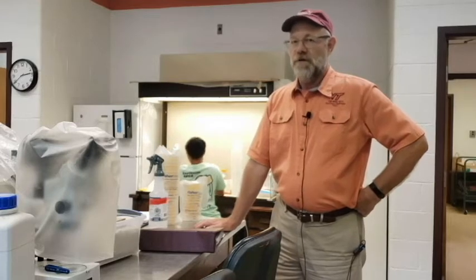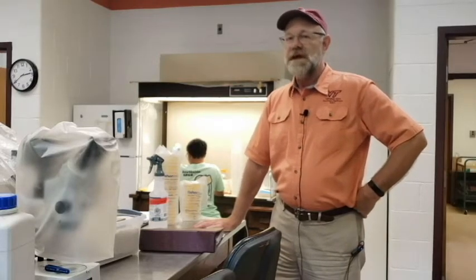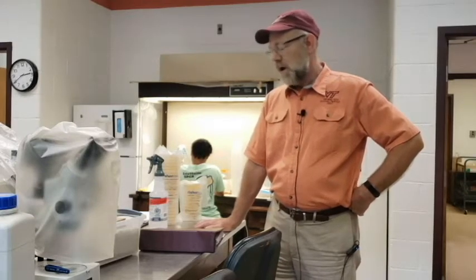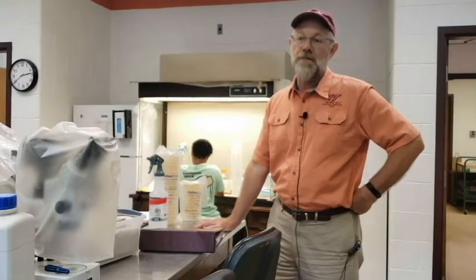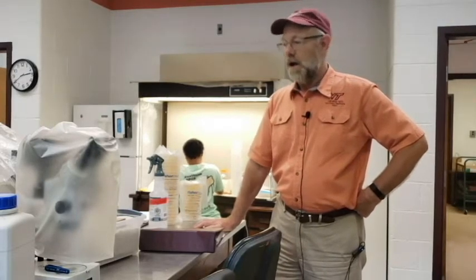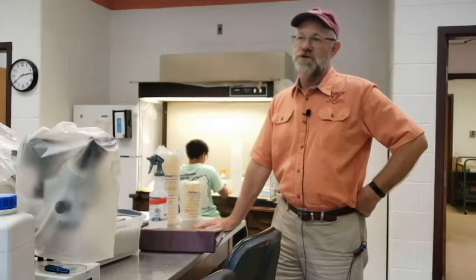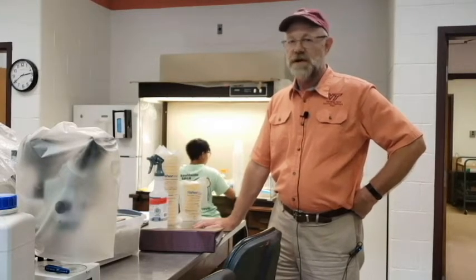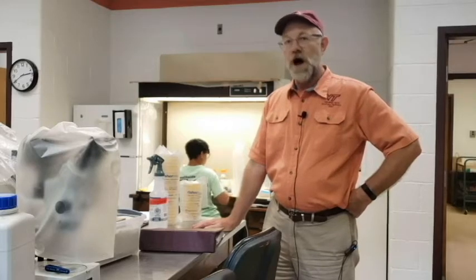I have research and extension responsibilities, which means I get to do both — which is fun, but also stressful. This is the lab area that I work in. We do a lot of our work with microbes because, working with diseases, we're working with things too small to see. We have to go through extra steps to figure out where they are, what they are, when they're causing a problem, and how to help farmers figure out what to do.